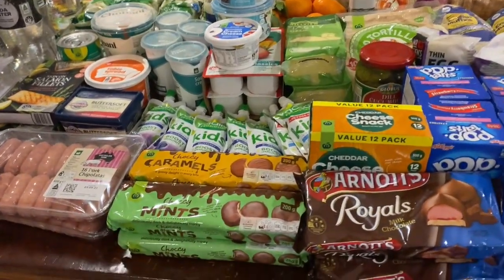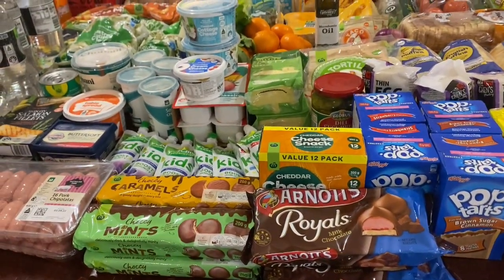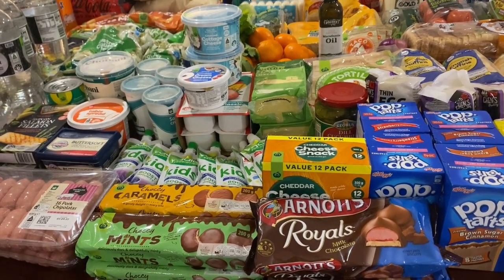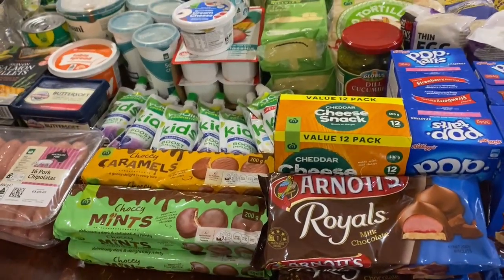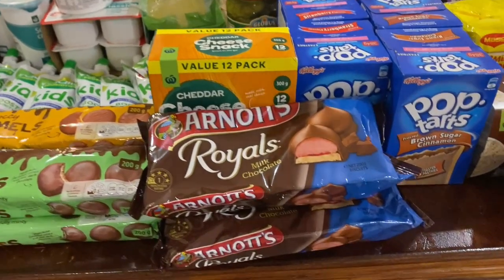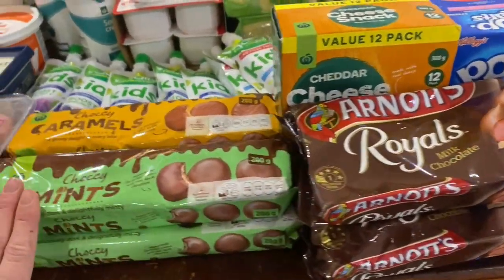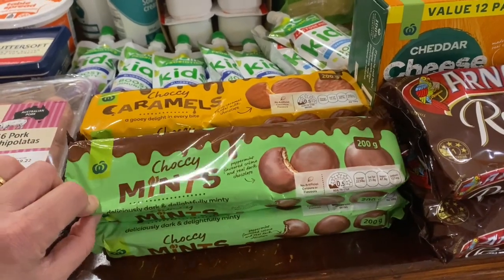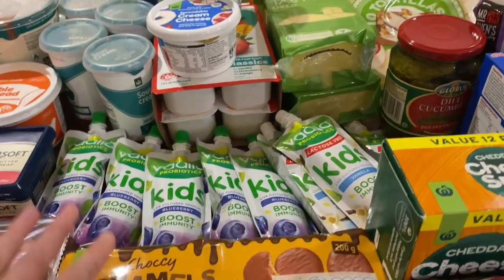We've got lots of biscuits. Dave and I both run connect groups throughout the week — it's like a home group where people from church come and we do a Bible study. We always need biscuits, so I'm stocking up. We've got the Arnott's Royals — the kids will be hoping for leftovers — the choccy mints, and the caramels as well.